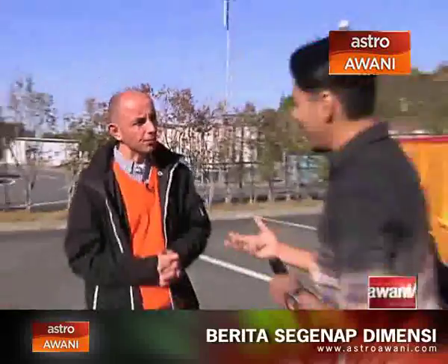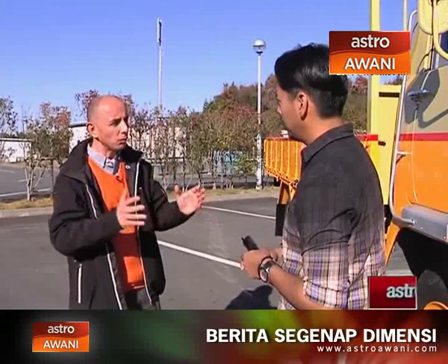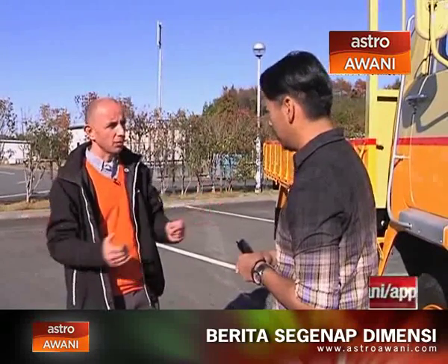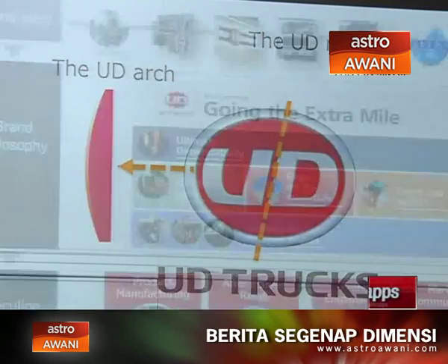A medium heavy-duty truck typically has a medium-sized cab — normally 2.1 to 2.3 meters wide — whereas the Quester is 2.4 meters. In Malaysia, Indonesia, or Thailand, these trucks usually have a heavy-duty chassis but a smaller six, seven, or eight liter engine. That's fine for certain applications, but if you're pulling heavy loads on a highway, in a quarry, or in a mine, that's not the optimum solution.